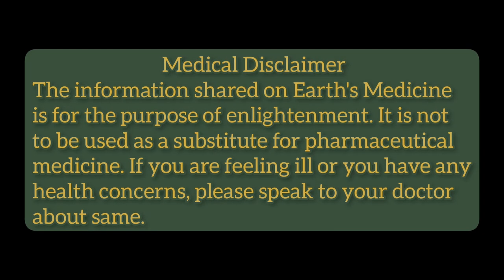Medical disclaimer: the information shared on Earth's Medicine is for the purpose of enlightenment. It is not to be used as a substitute for pharmaceutical medicine. If you are feeling ill or you have any health concerns, please speak to your doctor about same.